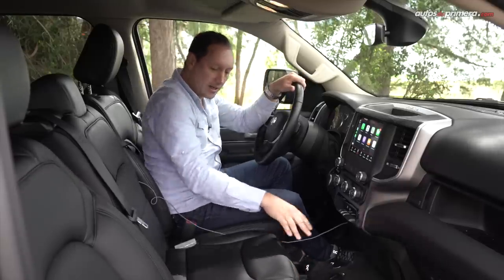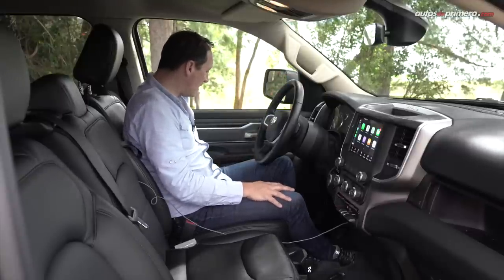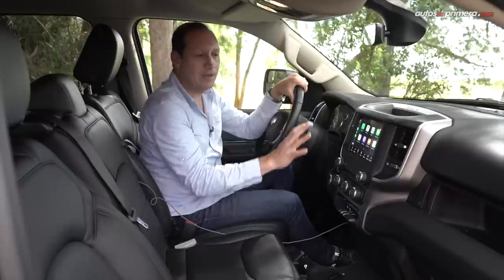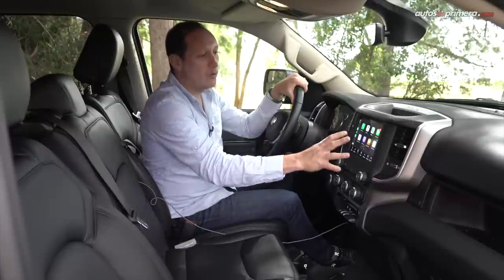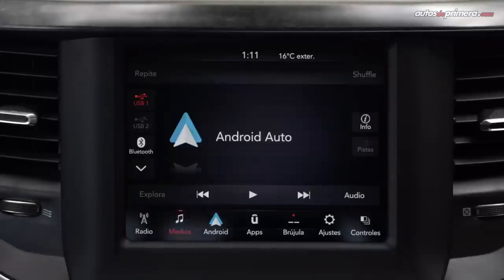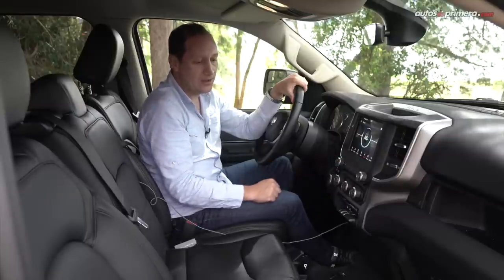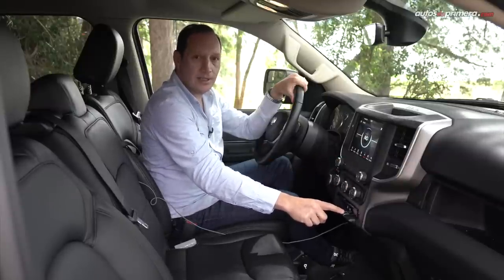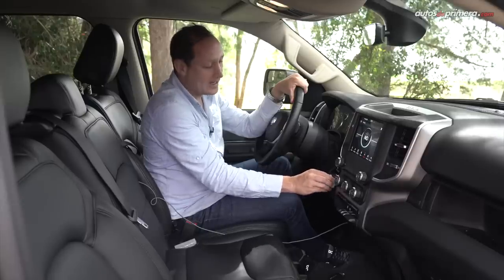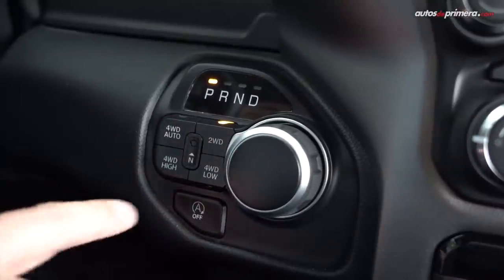Más abajo también hay lugares donde poner, por ejemplo, el celular de forma oculta. De este lado están las tomas USB. Incluso en las puertas también hay lugares para poner dos botellas. La consola la marca la denomina 'techo a piso', eso quiere decir que en el frente se encuentran absolutamente todos los comandos: la pantalla digital de 8,4 pulgadas con conectividad, Apple CarPlay y Android Auto, todos los controles multimedia e incluso una brújula digital. Más abajo están los controles para el aire acondicionado, el botón para activar o desactivar el modo remolque, el botón Start-Stop y el selector de la caja de cambios con parqueo, reversa, neutro y drive. Y al costado se encuentran los comandos para el 4x4.